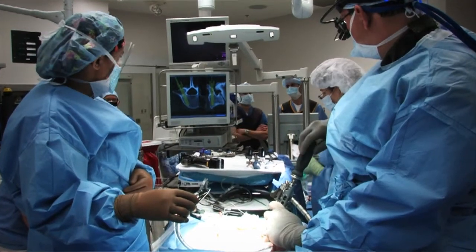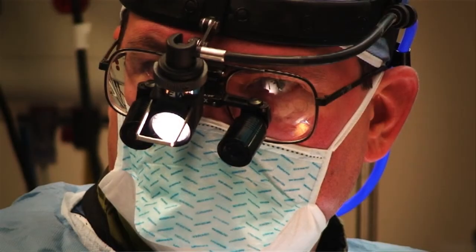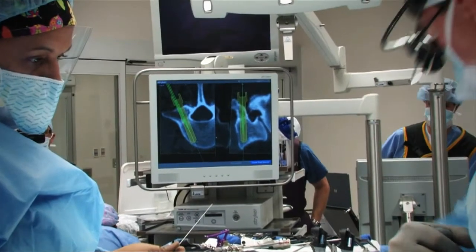What I quickly learned was that it would prevent a lot of radiation to myself and to my staff, and also to my patients — that I could put these things in using image guidance and a computer without having to radiate the patient and ourselves so much.